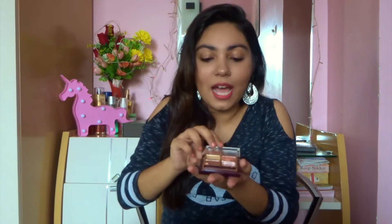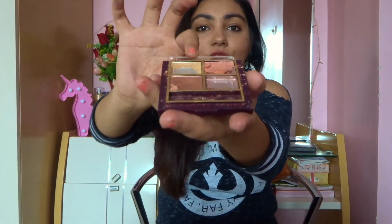Next we have a Lakme eyeshadow palette in the Desert Rose shade that I broke completely. But I love all of the shades — it's super gorgeous. The product is super buttery — it's literally like a foil, it's so soft.